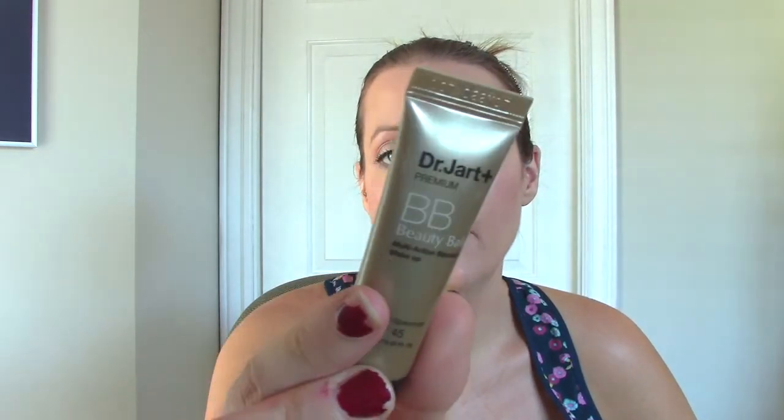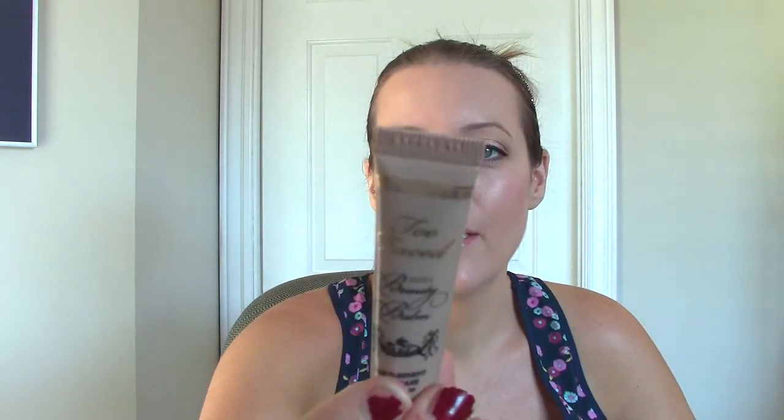This is the Dr. Jart BB Cream — a little sample. I did a separate review on it; I'll link that down below if you want to see specifically what I thought. Here's another one — the Too Faced. This one I couldn't try out until the summer because the color was Cream Glow and it was too dark for me during the winter. It wasn't completely terrible, but it wasn't amazing, so I'm not going to repurchase it. It didn't have a lot of coverage and it got kind of shiny, so that's my little review on the Too Faced one.